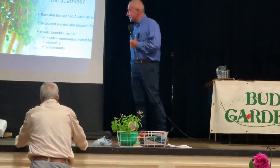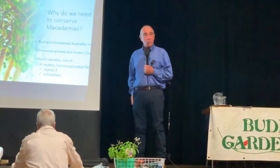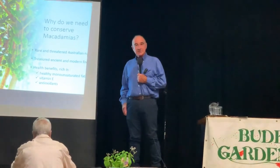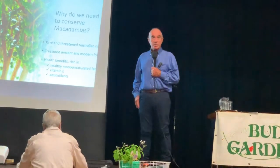Vitamin E, tocopherols, and other antioxidants are also pretty important components. Compared with other tree nuts — and I think all tree nuts are good for you — macadamias are the highest in oil content, around 70% oil. Just for comparison, almonds are around 50%, so it's a very oily nut.